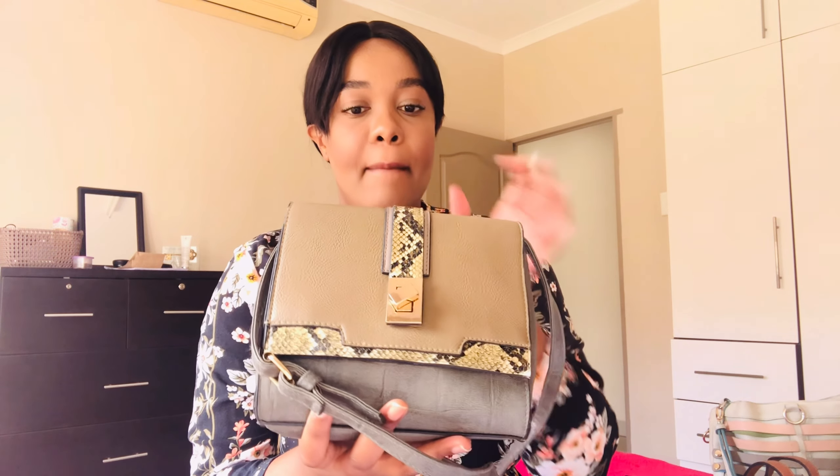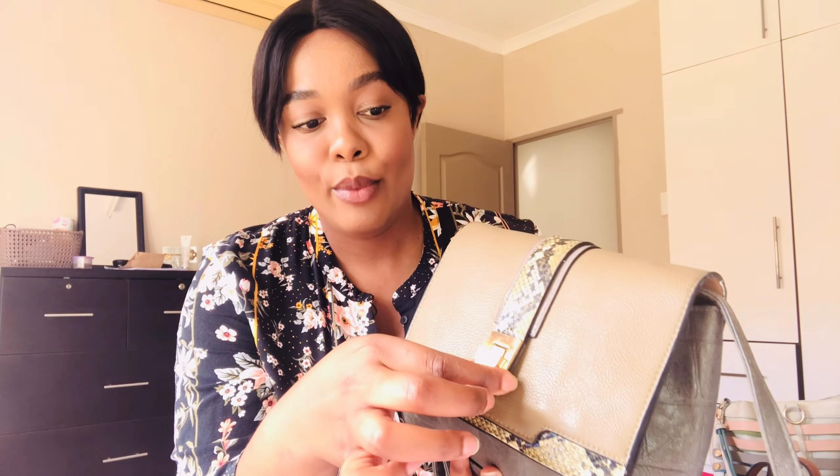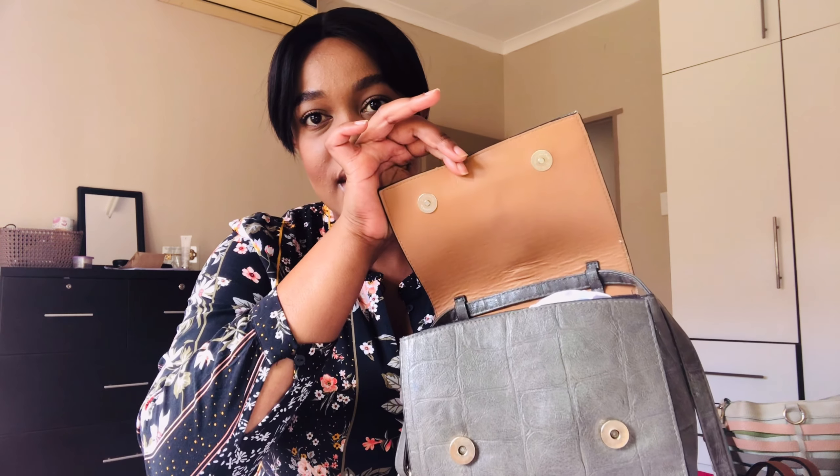First, I'm going to show you this little sling bag I got from Mr. Price a while back. At the time I was in varsity and really into animal print. I loved this — I'm not sure whether it's snake print or alligator print, but either way I loved how this bag looked. The clasp design is more decorative than functional; it looks pretty but doesn't really help with opening or closing the bag — it's just cool.